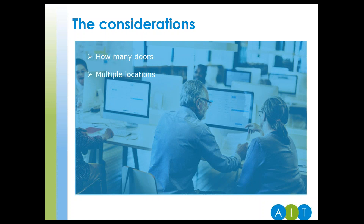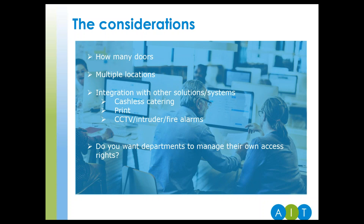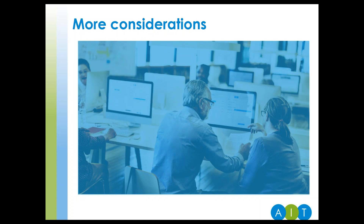Are you a single site or more spread out? What about integrating with other systems such as cashless catering, printing your own cards, or other security systems? Do you want departments to manage their own access rights? What do you currently have in place and do you want to use your existing locks? Do any of your buildings have a listed status — does this prohibit running network cables? Do you specialise with glass doors and locks, and what about fire exits and panic bars? Do you already use ID cards, and if so, is the card technology suitable for access control?